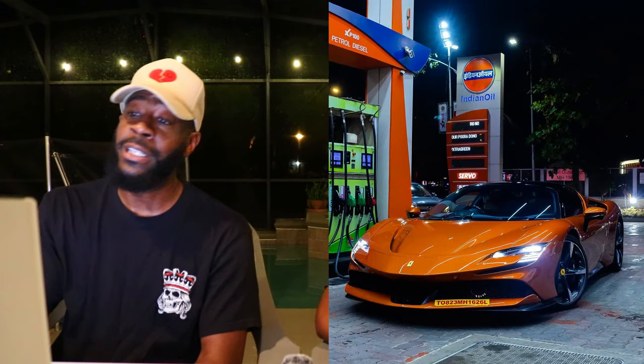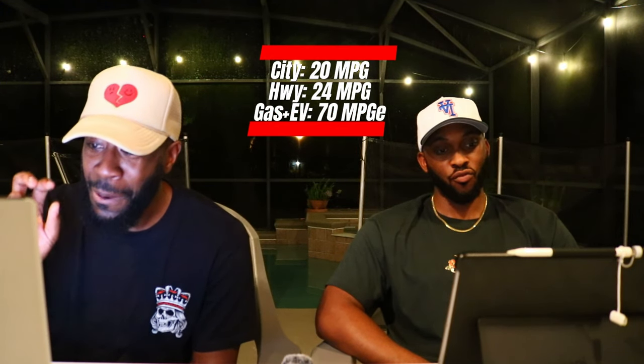Let's talk EPA. If you want to talk miles per gallon, off the gasoline engine alone you can get 20 miles in the city, 24 miles on the highway, for a combined estimated 22 miles per gallon - which is actually pretty good. But that's just off the gas engine. If you want to do the combined EPA considering the electric engine, you get a 70 miles per gallon estimate, which is crazy.